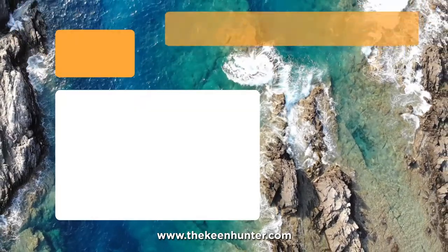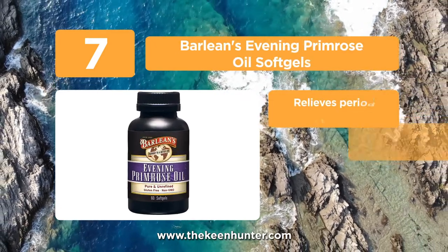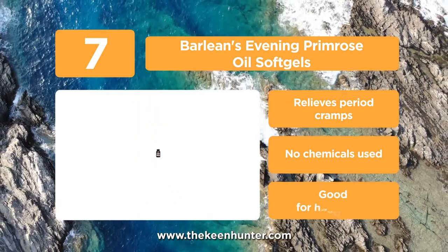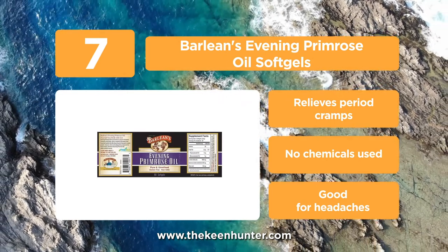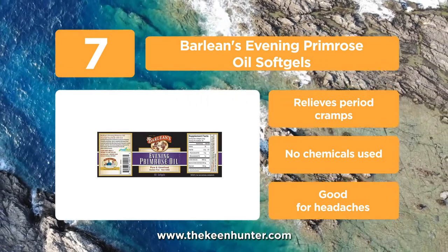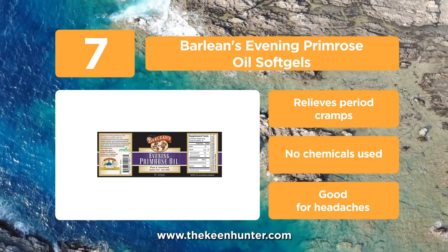At number 7, we have Barleen's Evening Primrose Oil Softgels. This bottle contains 60 pills of primrose oil and contains a high concentration of GLA. They are non-GMO and also gluten-free. The ingredients used are pure and completely unrefined, which gives you all the benefits primrose oil has to offer. A great way to deal with PMS and period-related issues overall, and safe to use.